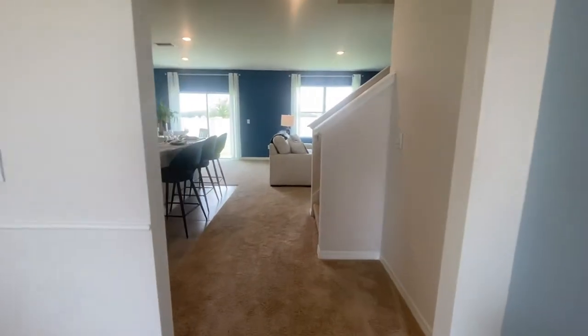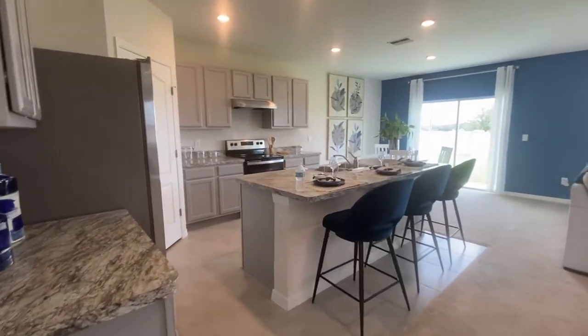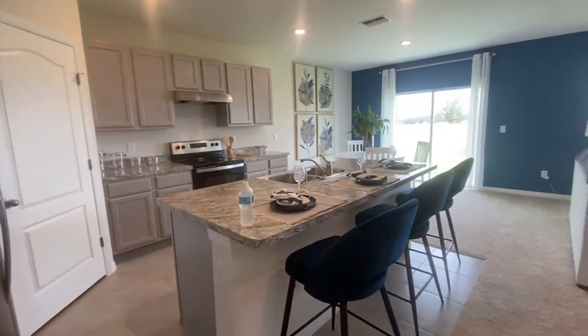As soon as you enter the home you're going to have a nice little eating area right here. It's kind of separated so you can use this as your formal dining room, separated from the rest of the home. Entering into the kitchen, nice open floor plan — they've got a three-seat bar top up here, but you could probably squeeze a fourth chair in there.